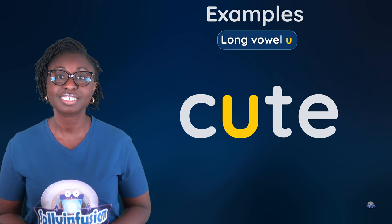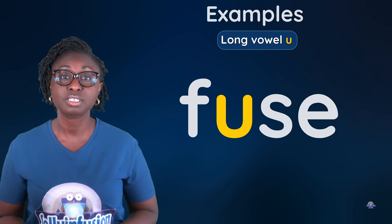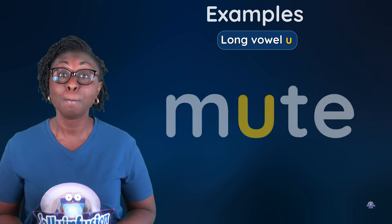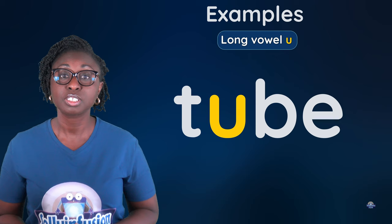Long vowel U: cute, Duke, fuse, huge, mule, mute, tube, tune.